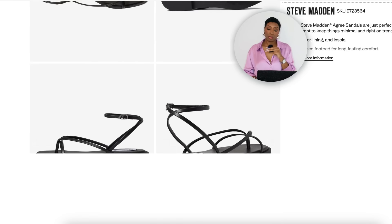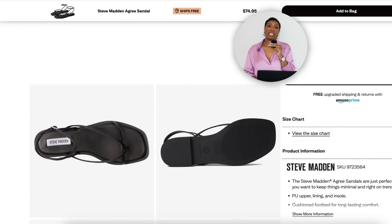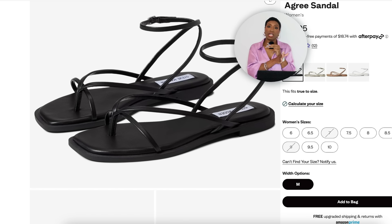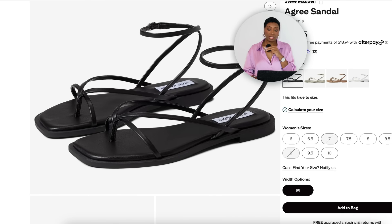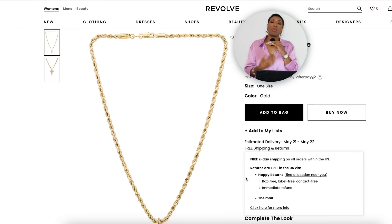If you want to go with flats, over at Zappos there's a pair for $75 called the Agee Sandal by Steve Madden — comes in tan and white color, not too keen on the white but I really like the black and tan. It's giving slight Jesus-walker but very on trend. Comes in sizes 6 to 10.